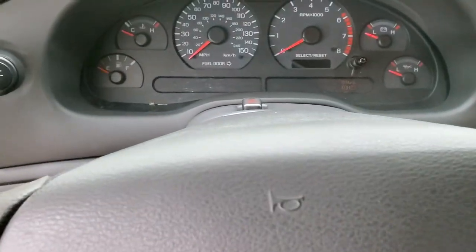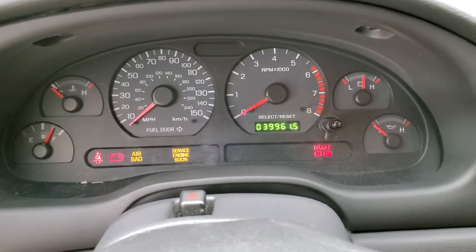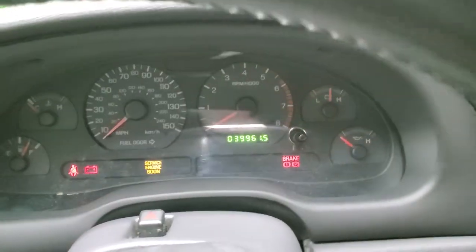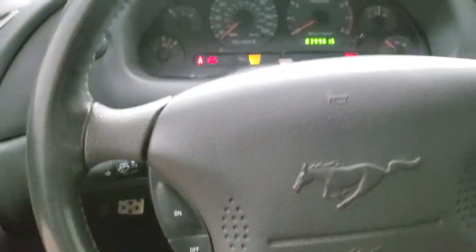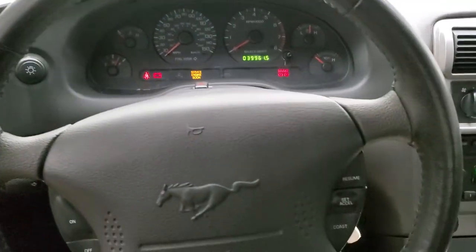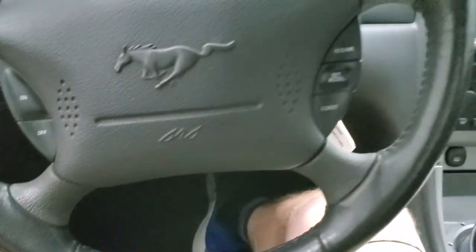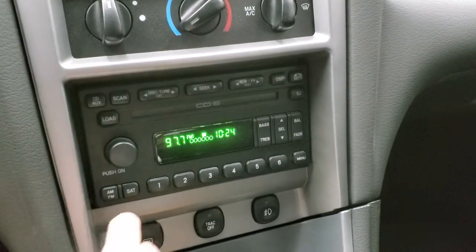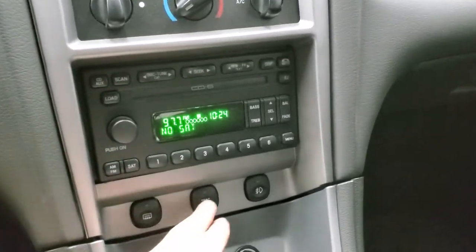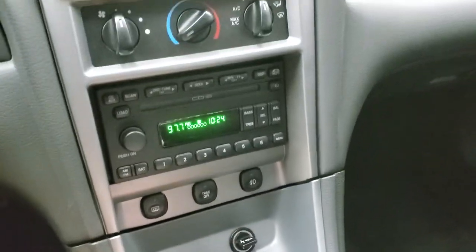As we hop inside the car and turn the ignition on, you can check out the radio and the miles and everything. This car has 39,961 miles. The instrument cluster is very nice and clean, comes with the leather-wrapped steering wheel in really nice shape, and you get cruise controls on there as well as the Mustang logo. It comes with the 6-disc CD changer, AM-FM radio, and it does not have satellite radio. It has traction control, fog lights, and climate controls.